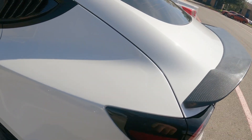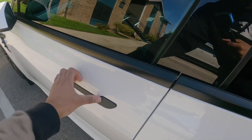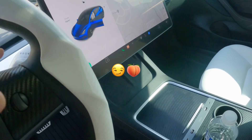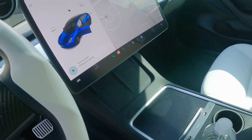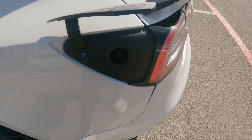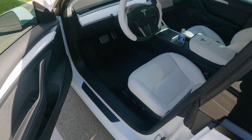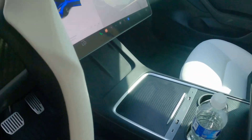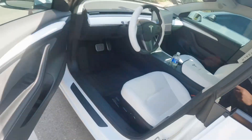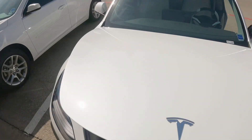Got the charging port over here — you can open it from the app, or I'll show you another voice feature: 'open charge port.' This is actually where you charge the car. Got another one up front — open the frunk. Since it's an electric car, there's no engine up front, so you've got another trunk to put things in as well.